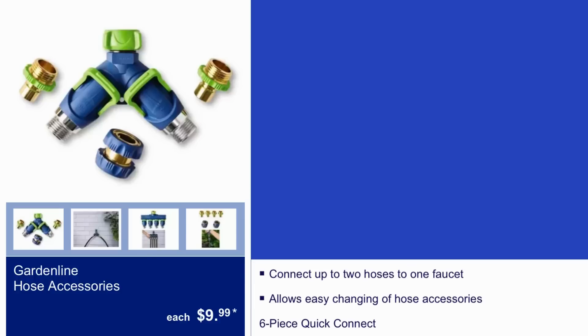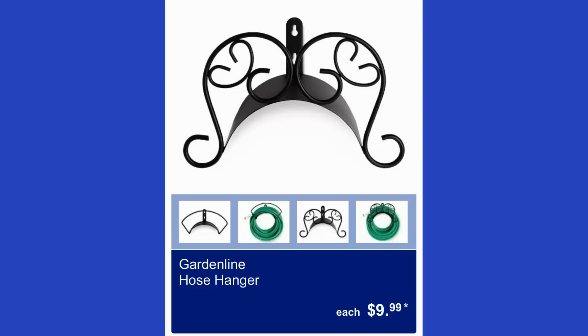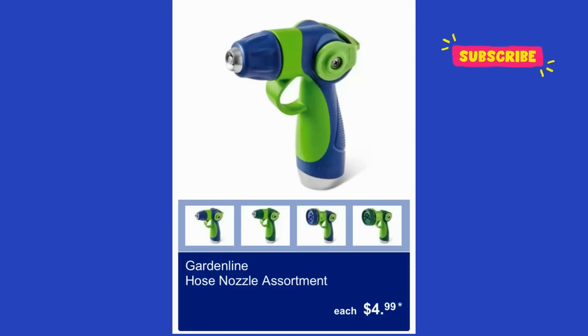The Gardenline hose accessories set is $10 — it connects up to two hoses to one faucet, allows easy changing of hose accessories, and includes a six-piece quick connect. The Gardenline hose hanger is $10, and the hose nozzle assortment is $5.